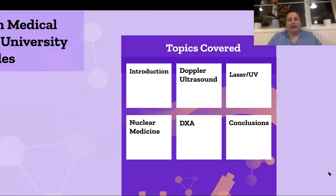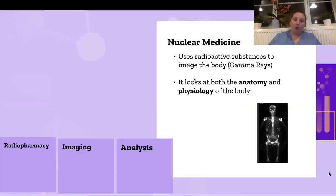The next section is nuclear medicine, which is what I specialize in mostly. It is the use of radioactive substances to image the body and looks at how the body processes the radioactivity — not only taking an image but looking at how the body breaks down the radioactivity. Nuclear medicine can be split into three different areas: radiopharmacy — making the product; imaging — detecting the gamma rays from radioactive decay; and then analyzing the images. Clinical scientists are involved in every single part of this.